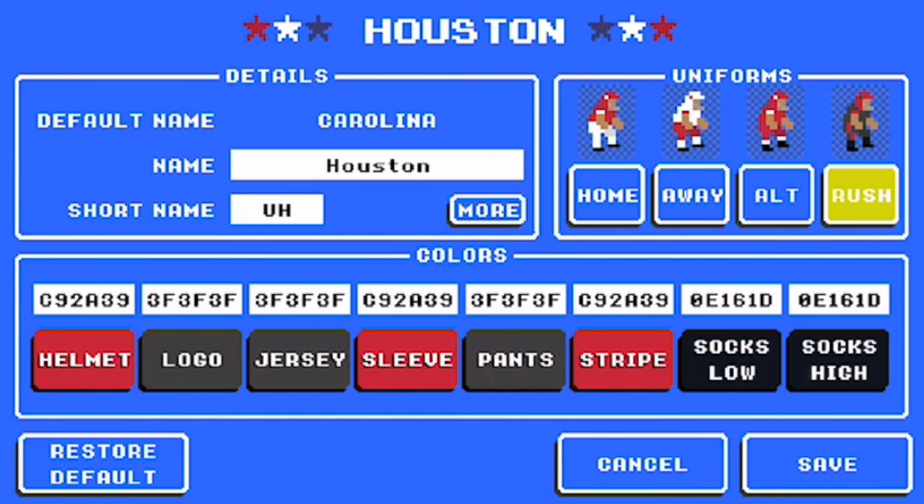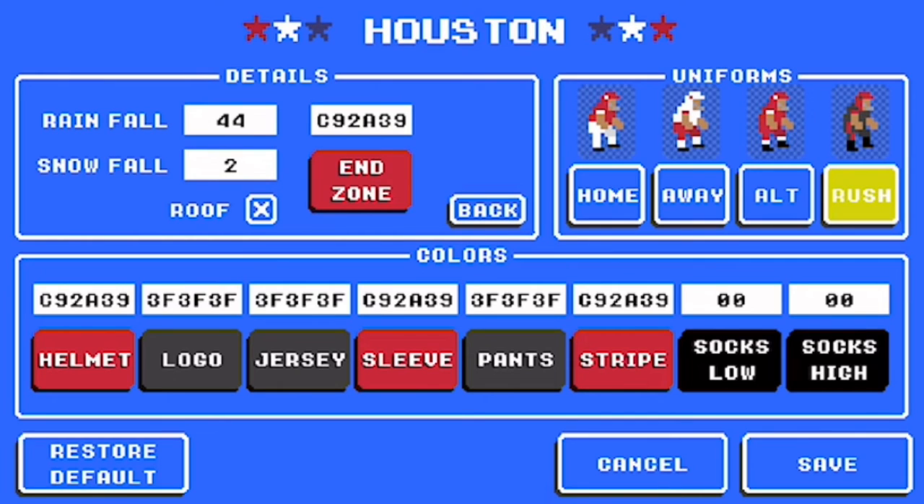For the color rush, it's C92A39 for the helmet. It's gray as their logo and jersey. C92A39 is their sleeve. 3F3F3F with the gray pants. C92A39 is the stripe. For socks low and socks high, it's black. For the end zone, it's C92A39. And that is Houston.